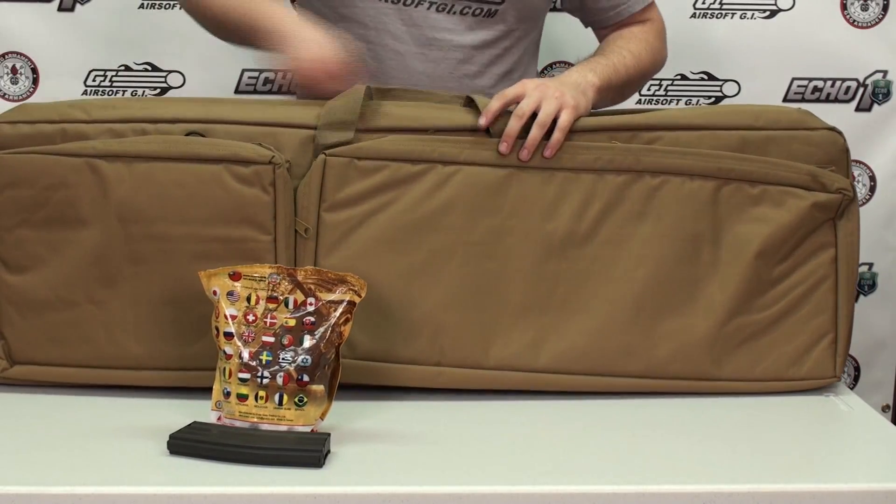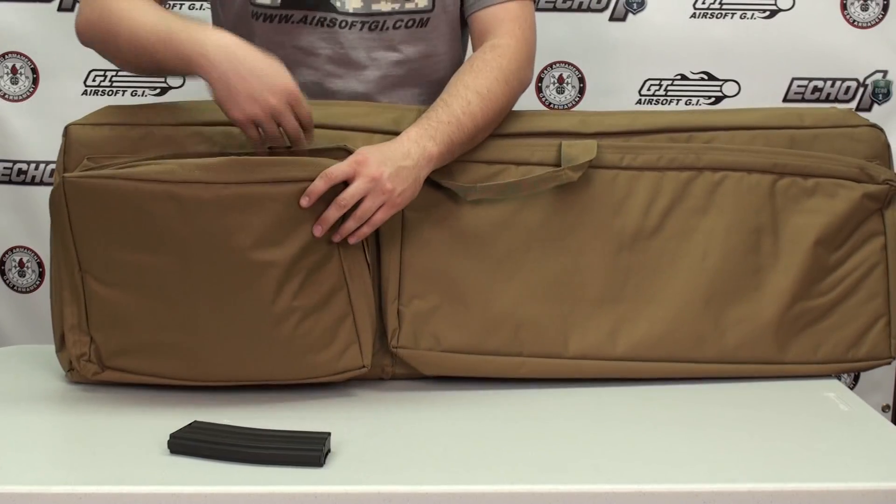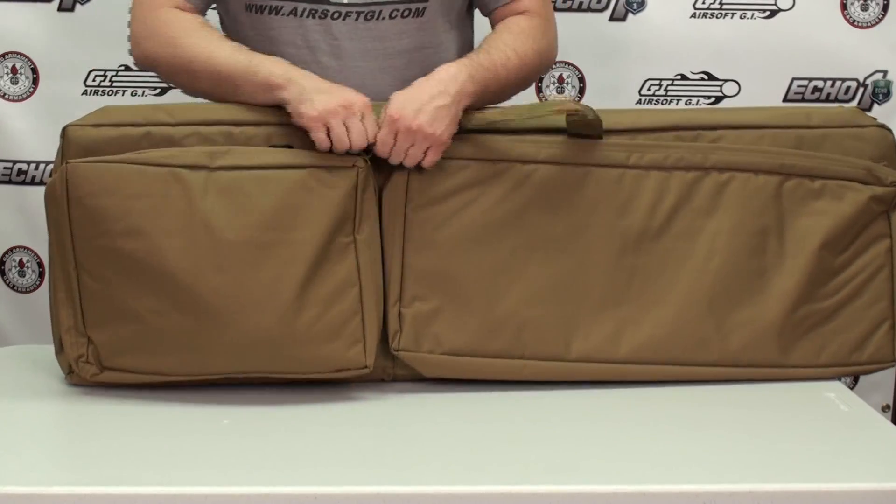Before you even leave the building with your gun, you should lock your gun bag or case if possible, and your magazines and BBs should be stored in a separate compartment from your gun.